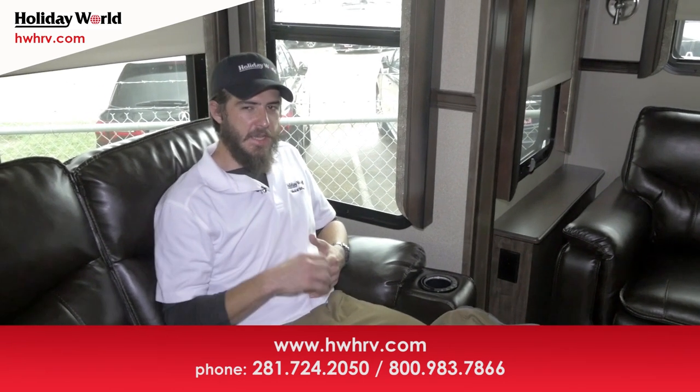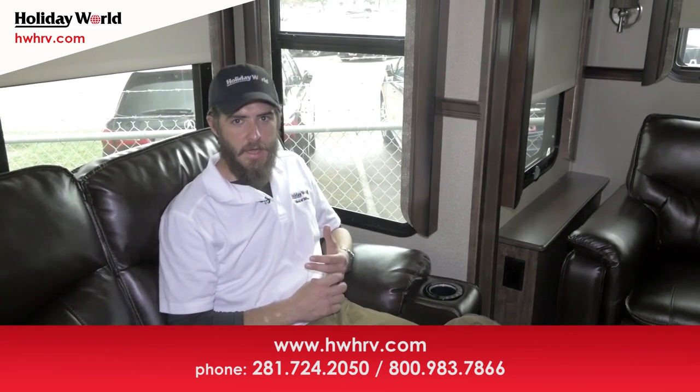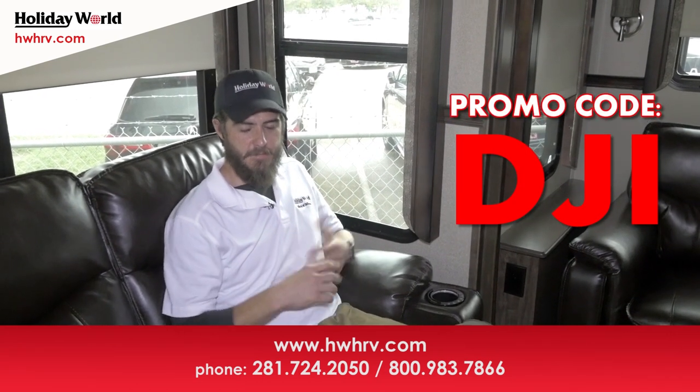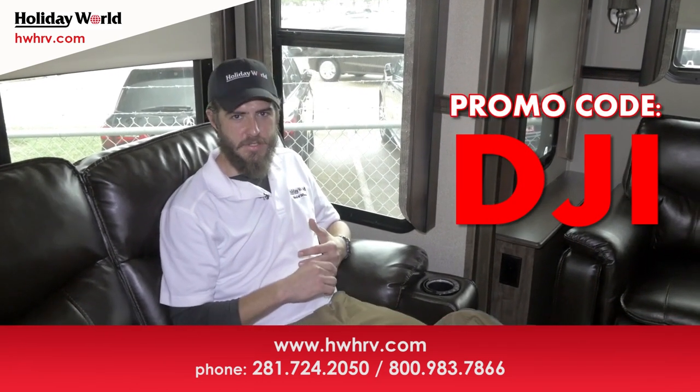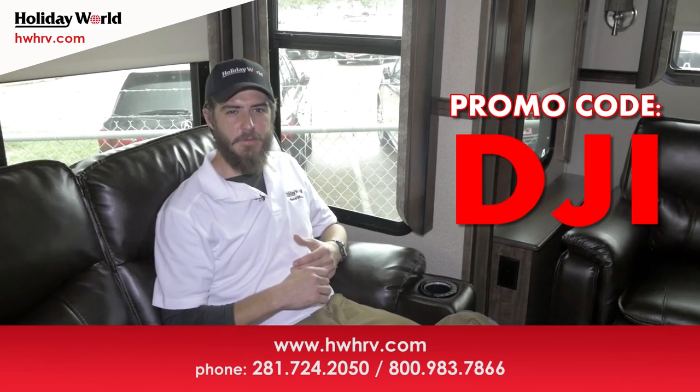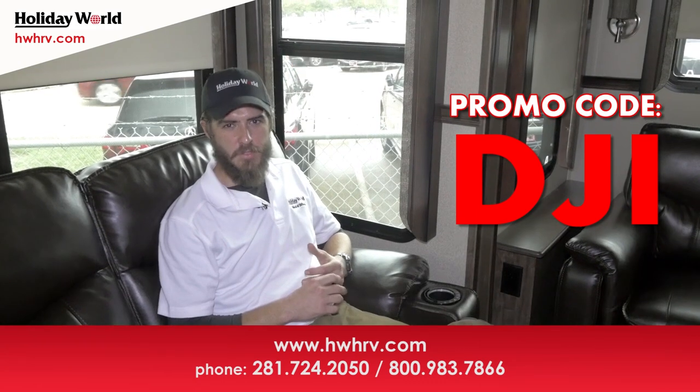We just went over the Grand Design Solitude 310 GK. My name is Blake, I'm here at Holiday World League City. Please feel free to call me if you have any more questions — the phone number is 281-724-2050, ask for Blake. Thank you!